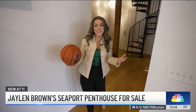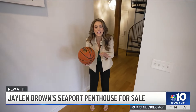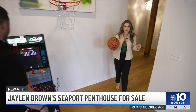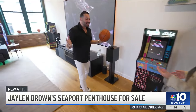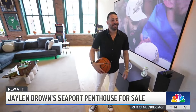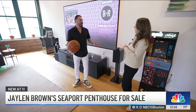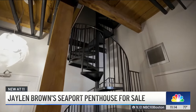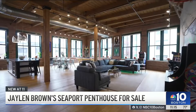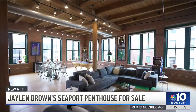Have you ever wondered what it's like to live like an MVP? We are getting an inside look at Jalen Brown's penthouse on the market with the one and only George Sarkis. So why does Jalen Brown love this spot? He fell in love with the aesthetic — the 12-foot ceilings, the brick and beam, the factory windows.